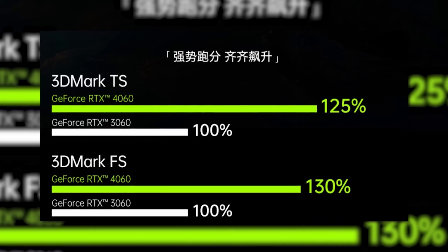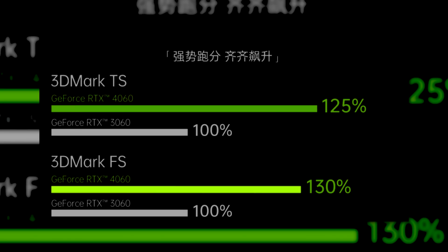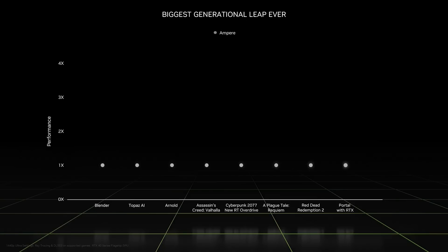For starters, we have the 4060, which is apparently 25% faster in Time Spy and 30% faster in Firestrike when compared to the 3060. And as a side note, these graphs are terrible. The bar that shows 130% is shorter than the bar with 125%, plus they're both way longer than they should be, given the percentage. Of course, this is a marketing ploy to make it seem better than it is.